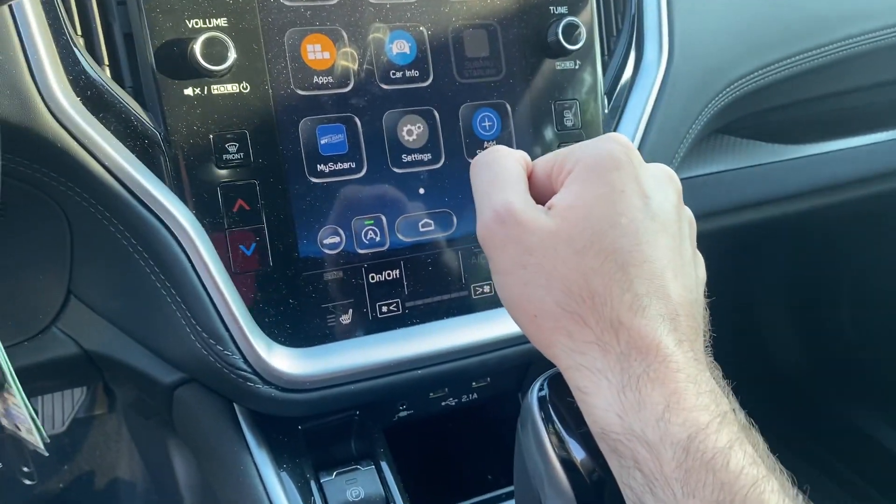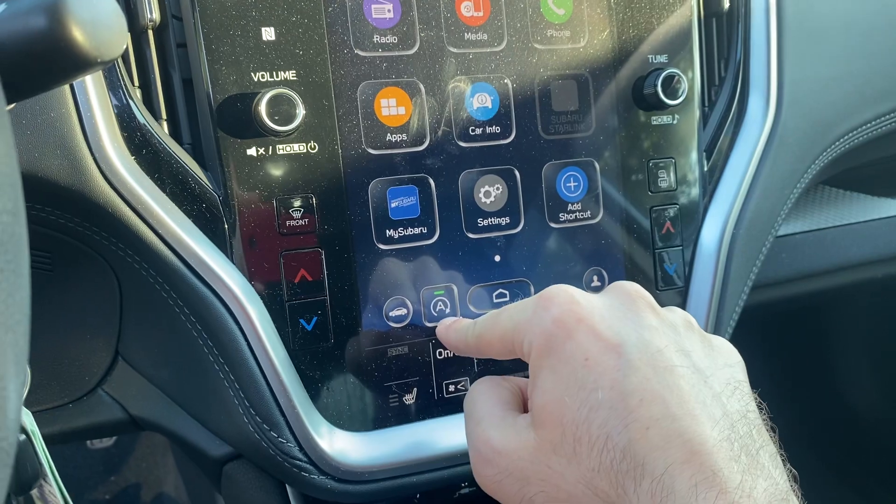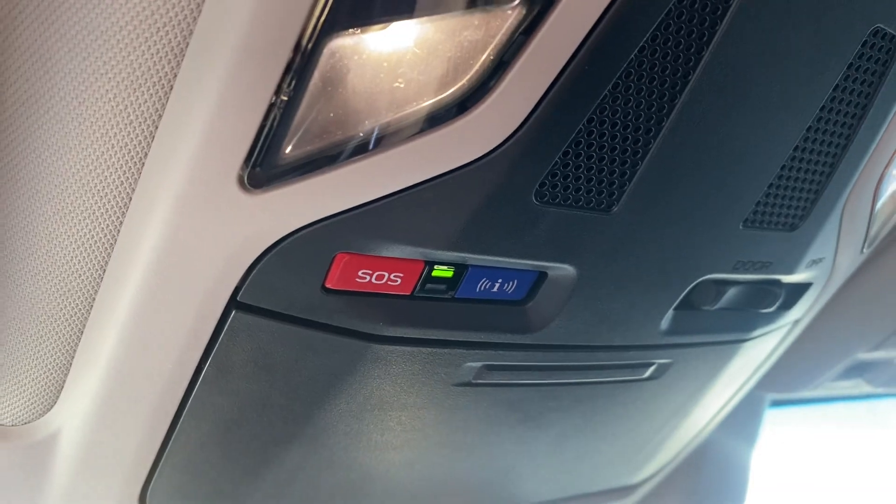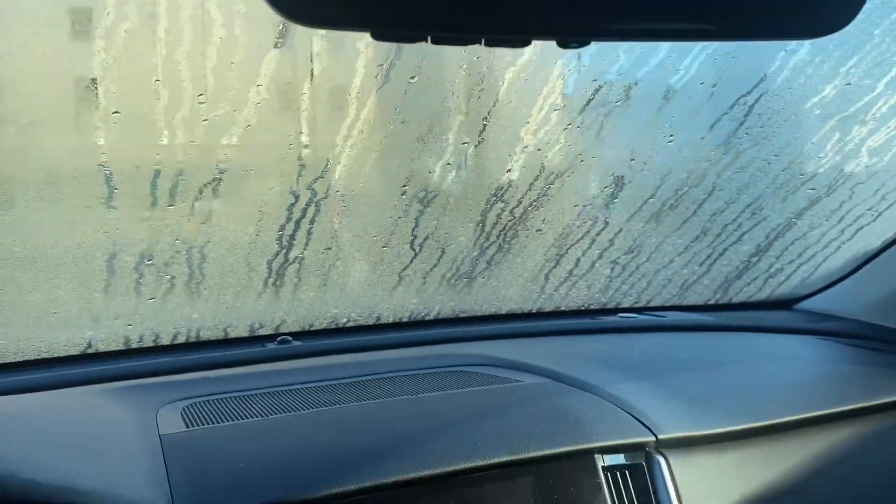This does have the auto start-stop system to help conserve fuel at stop lights. Some people ask if you can turn that off — the button is located right there. Interior-wise, you'll have your Subaru SOS assist, interior LED lights, and the auto-dimming mirror with the garage door opener HomeLink system, which is standard.